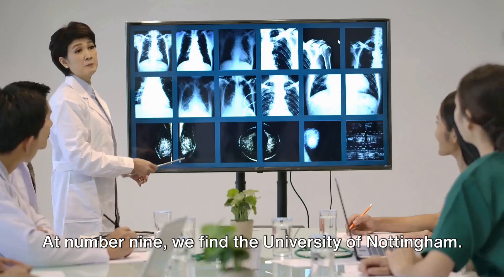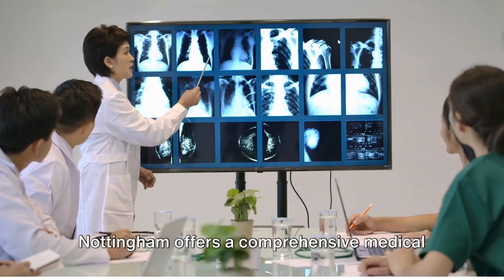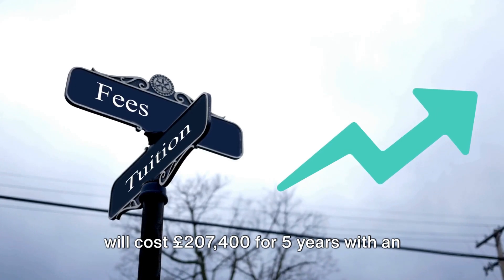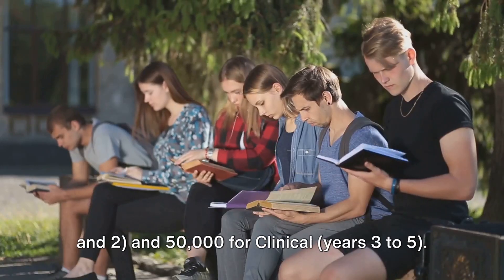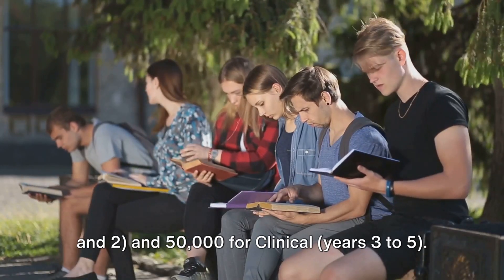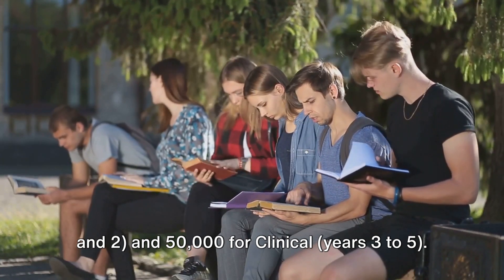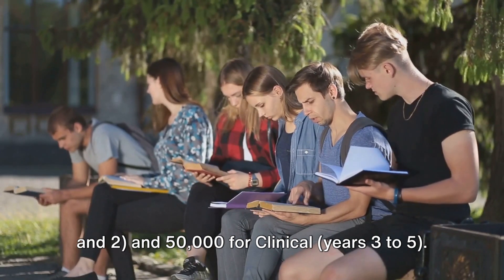At number 9, we find the University of Nottingham. Nottingham offers a comprehensive medical program that doesn't break the bank, costing £207,400 for 5 years, with an annual fee of £28,700 for preclinical years 1 and 2, and £50,000 for clinical years 3 to 5.